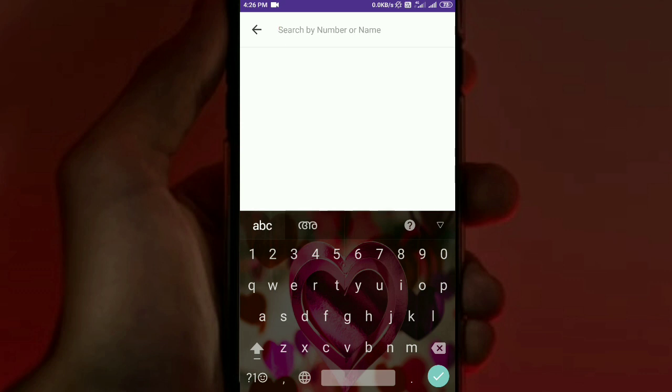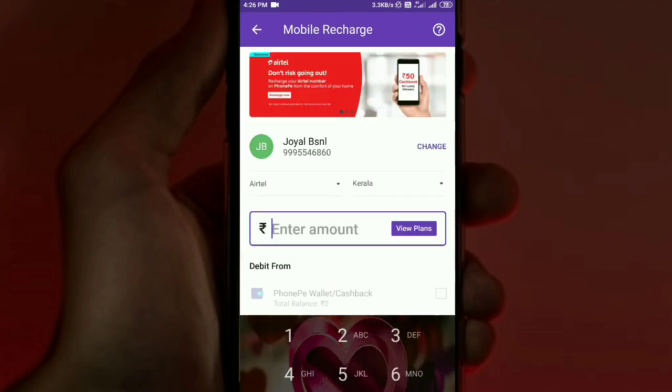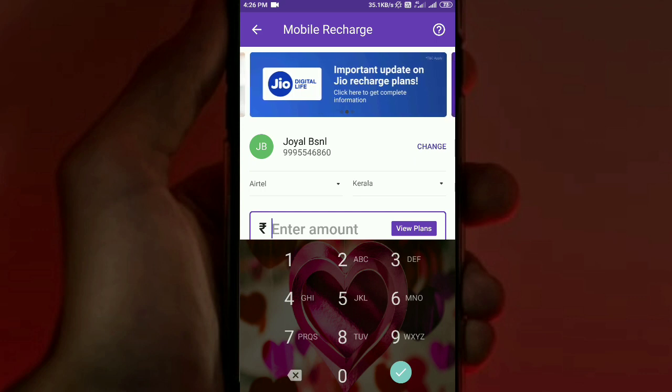We need to select the number and save the contact. We can save the name and use our mobile number for automatic recharge. Once the phone number is selected, the app will be able to detect the provider and circle automatically.